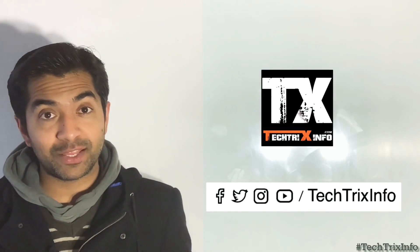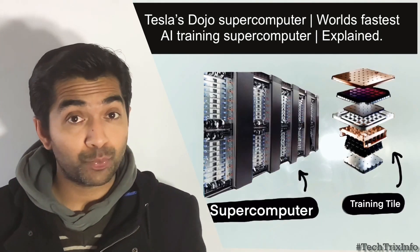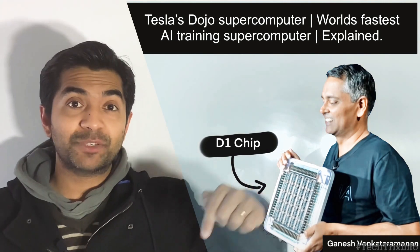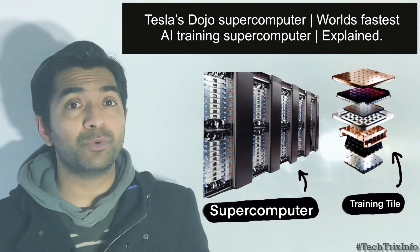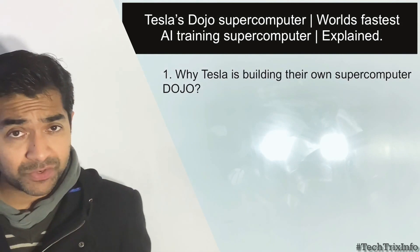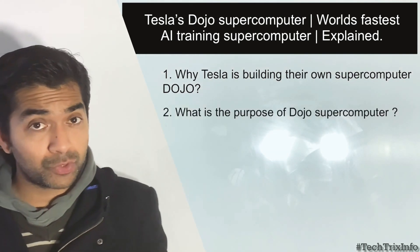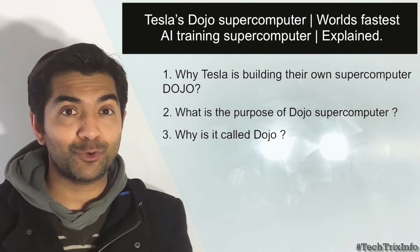Good morning and welcome to another video from Techrix Info. Today we'll be talking about Tesla's Dojo supercomputer and the D1 chip which is powering it. Today we are trying to answer these questions: why is Tesla building their own supercomputer Dojo, what is the purpose of the Dojo supercomputer, and why is this computer called Dojo?